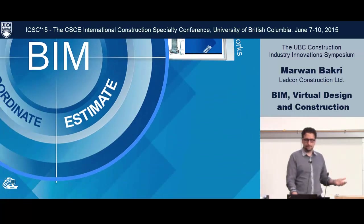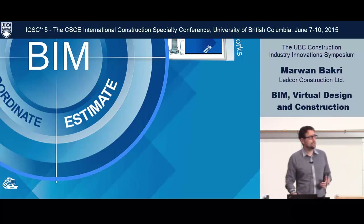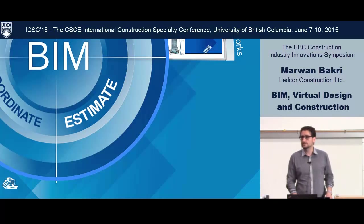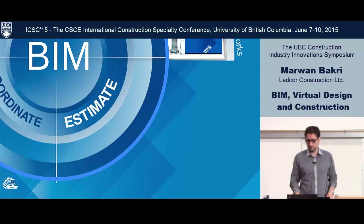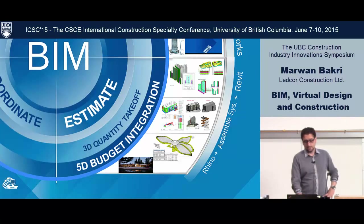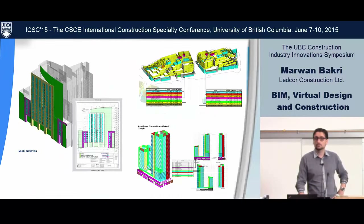Moving to the second stage — the estimate. We've done a lot of model-based quantity takeoff. We like to be consumers of the designer's model, and with time we're seeing more openness and access to models from designers, with the quality of models getting better depending on who you're working with. We're very lucky to work with world-class architects, designers, and consultants.